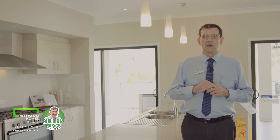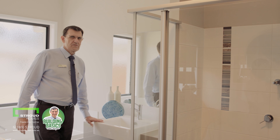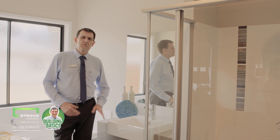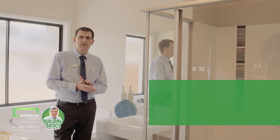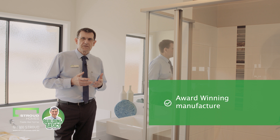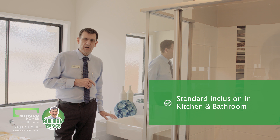Let's go and have a quick look in the bathroom. All right, so here we are in the bathroom now. As I was just saying, Caesarstone is an award-winning manufacturer of quality quartz benchtops — a product that comes as a standard inclusion in the kitchen and the bathroom at all Stroud Homes.